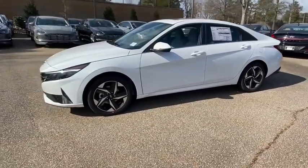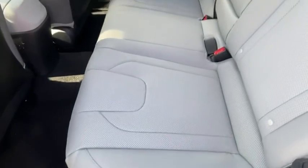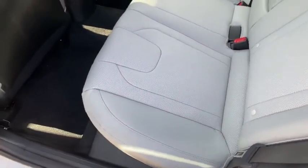Heated front seat, trip computer, rear window defroster, security system, power windows, power moonroof, cargo net, carpeted floor mats, panic alarm, overhead console, tachometer.